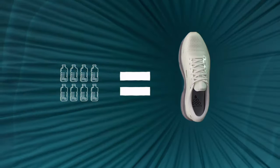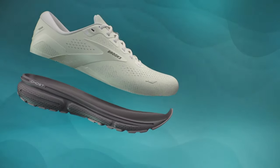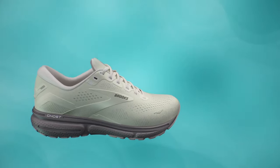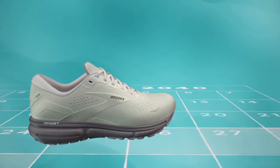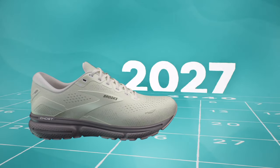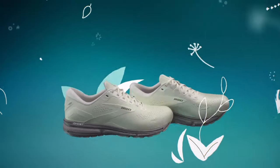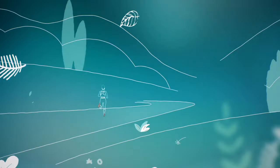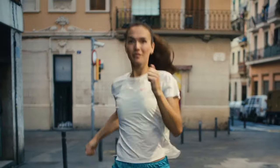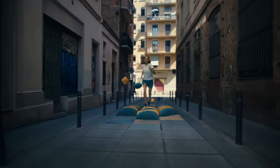Whether you're a seasoned marathoner or a casual jogger, the Ghost 15 delivers versatility and support. The improved traction of the outsole, combined with the Omega Flex grooves, promotes flexibility without sacrificing stability. These shoes are not just about performance — they boast a sleek design with vibrant color options, making a statement on and off the track. With the Brooks Ghost 15, every run becomes an enjoyable and cushioned experience, ensuring you can go the distance in style and comfort.